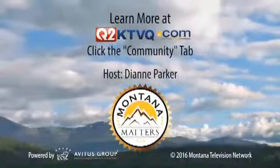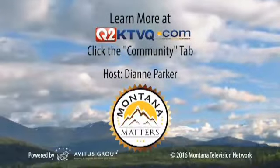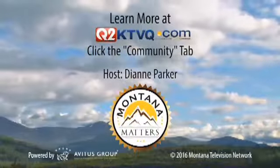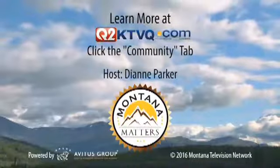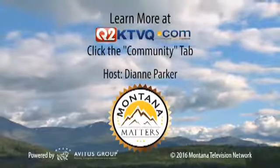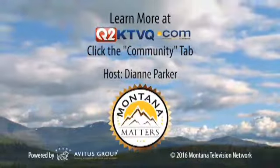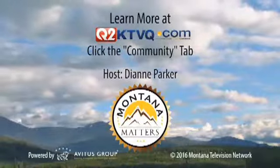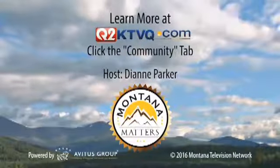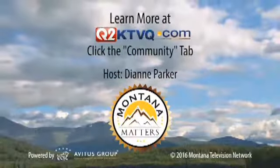Thanks to all of our viewers for supporting local business. Thank you, Dr. Roy Hall, so much for joining us today. Thank you.